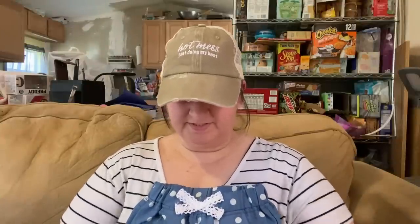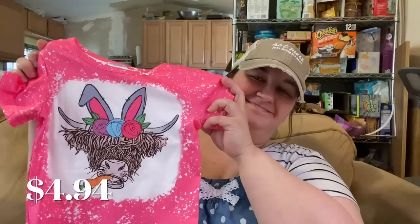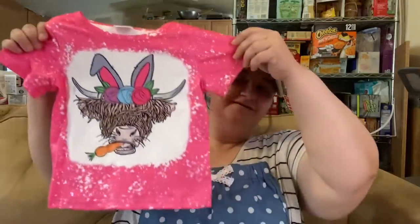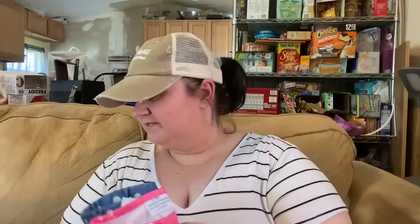I also got a shirt to go with the shorts. It's that polyester material — soft, very stretchy. It was $4.94. Super cute, and I just thought this would make a good little outfit for her.